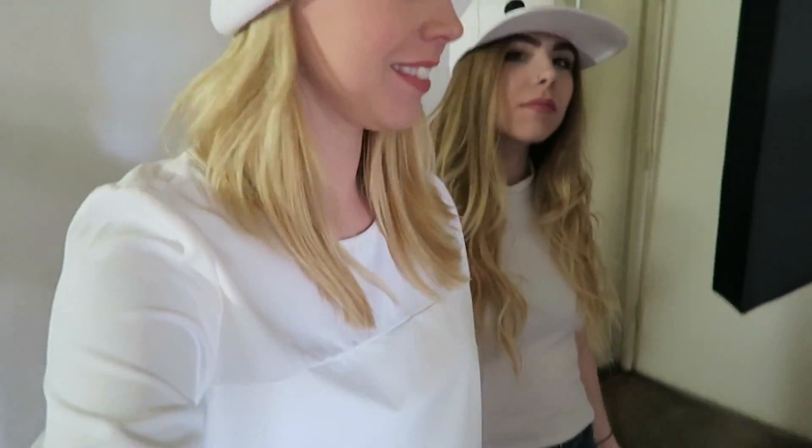We got our hats. You ready, Missy? We changed hats. This is beautiful, look at how it goes.